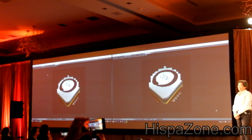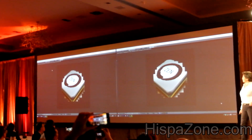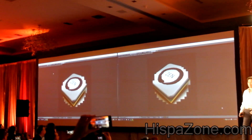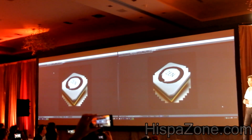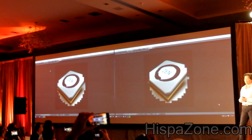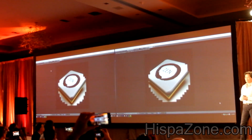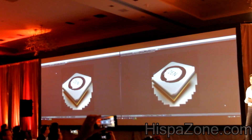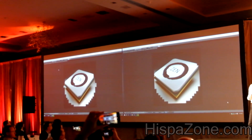It is an 8-core, 16-thread part. On the left is that Summit Ridge 8-core, 16-thread part running at 3 GHz. We have set both at 3 GHz so that we can have a clock-to-clock, core-to-core, thread-to-thread comparison in Blender, which is a CPU render benchmark that takes advantage of all 8 cores and 16 threads.